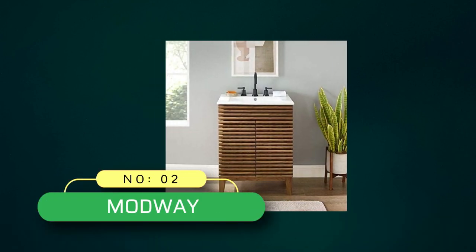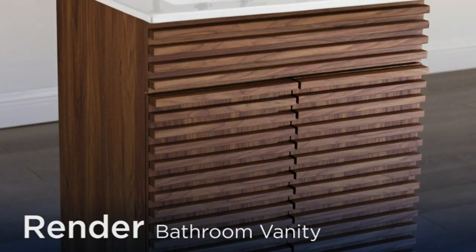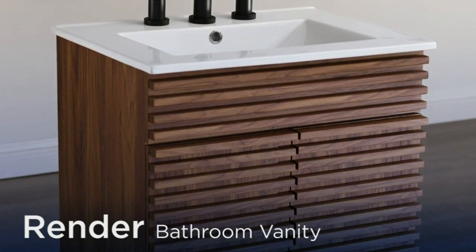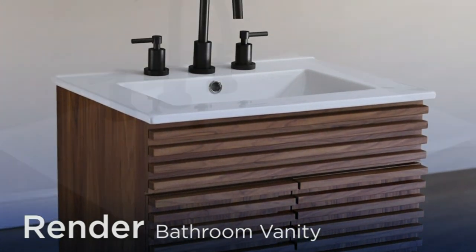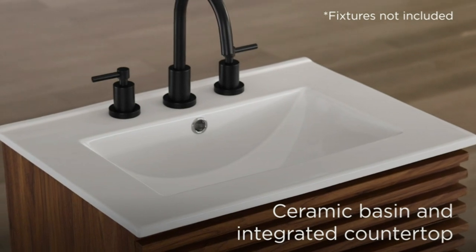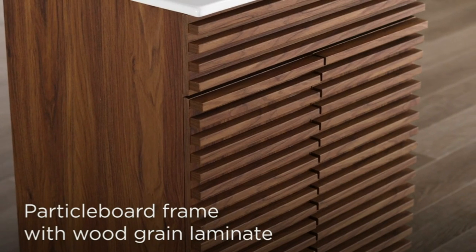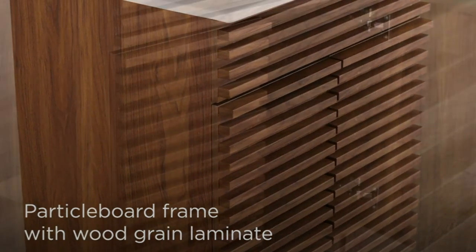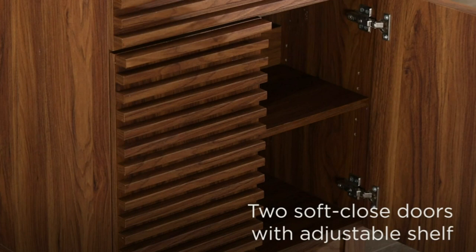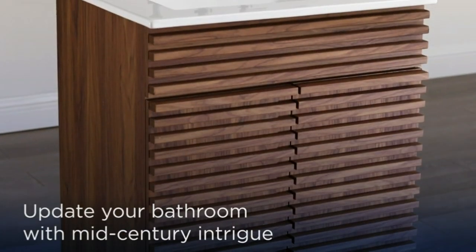Number 2. Modway Bathroom Vanities Made in USA. Quality construction sitting atop tapered legs — this vanity features an MDF and particle board frame with walnut grain laminate. The ceramic basin and integrated countertop create a functional design. For bathroom storage, organize your bathroom and keep visual space clean with the under-sink storage of this bathroom vanity. An adjustable shelf behind two soft-close doors offers ample storage space.